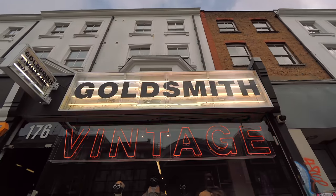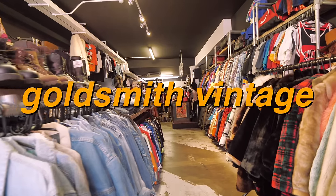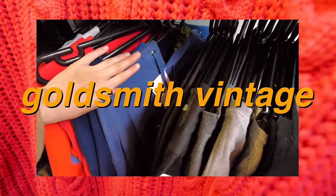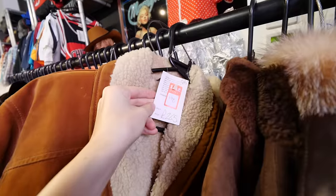Next I arrived at the vintage motherland: Goldsmith Vintage. This store's reputation precedes it — everyone from my Airbnb host to you guys on Instagram had recommended checking this place out. The curation was absolutely out of this world, but so were the prices unfortunately.